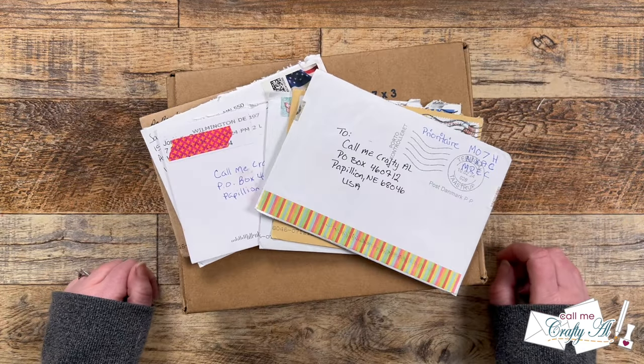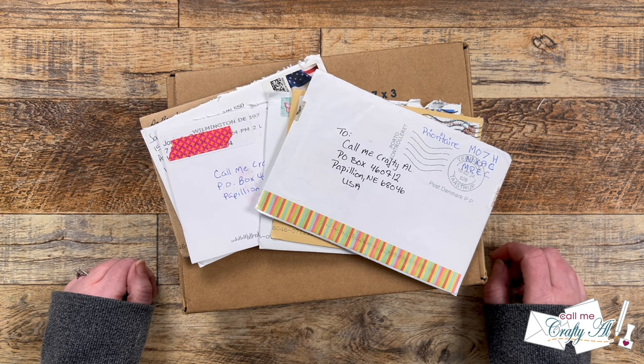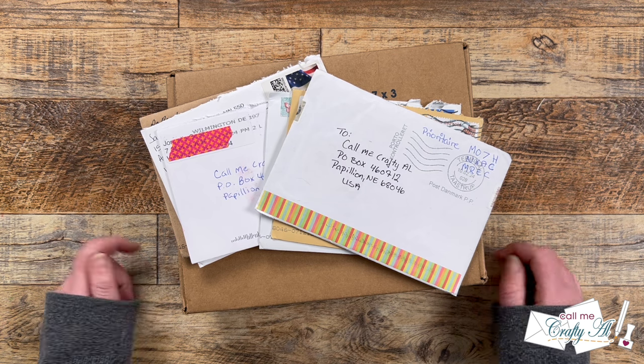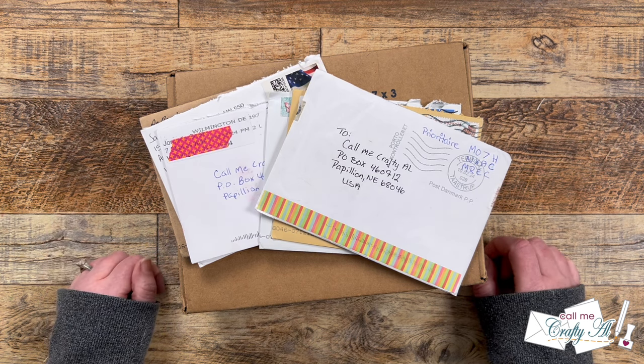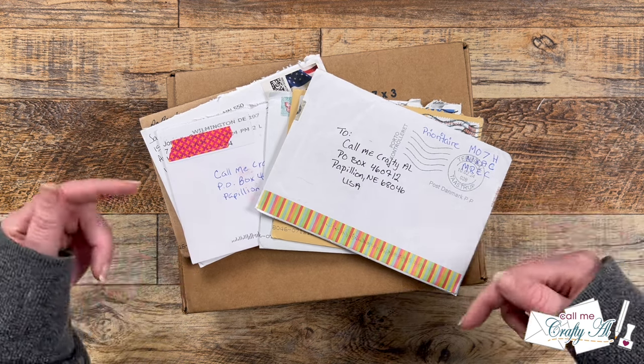One of the videos that made it back onto my channel this year is my monthly Show Us Your Sheet Load slash Happy Mail video. This is when I stop by to share a look at what I got in my P.O. box for the month. Sometimes these are sheet load cards, sometimes they're cards just because, and today I even have a little package to open up. If you ever want to send in a card, my P.O. box address is at the bottom of the description box below.